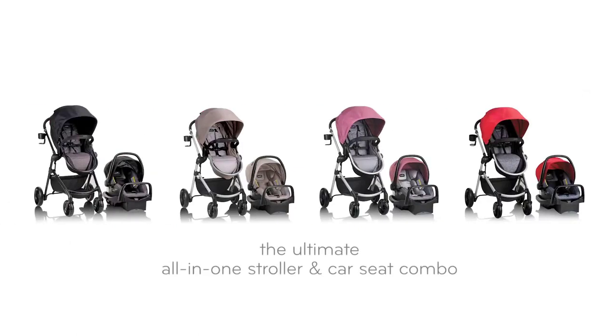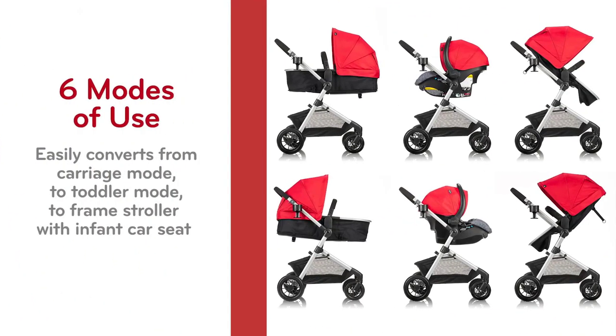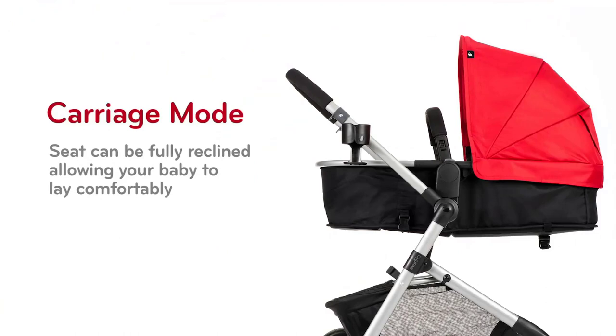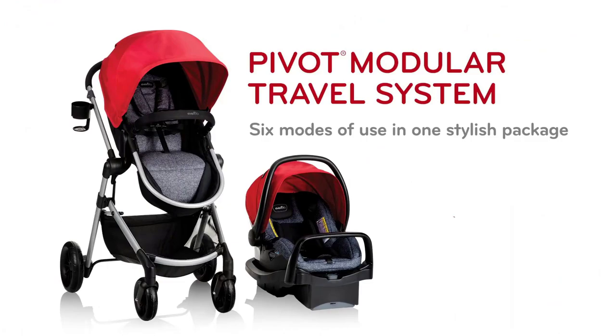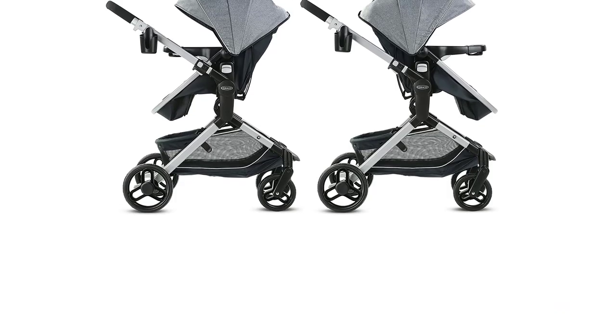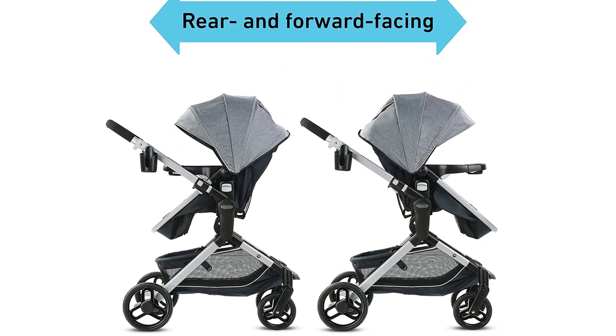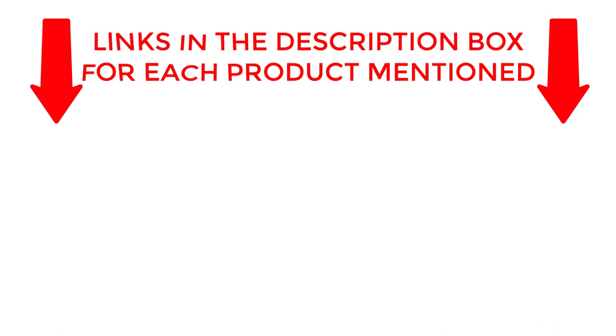Looking for the perfect travel system stroller for 2023? Look no further. In this video, we'll be reviewing the Graco Modes Nest Travel System, the best travel system stroller for parents on the go. With its sleek design and versatile features, this stroller is the ultimate choice for parents looking for convenience and ease of use. Buckle up and get ready for the ultimate review of the best travel system stroller of 2023. If you want to know about price and other information, be sure to check the description. Without any further delay, let's jump into the video.